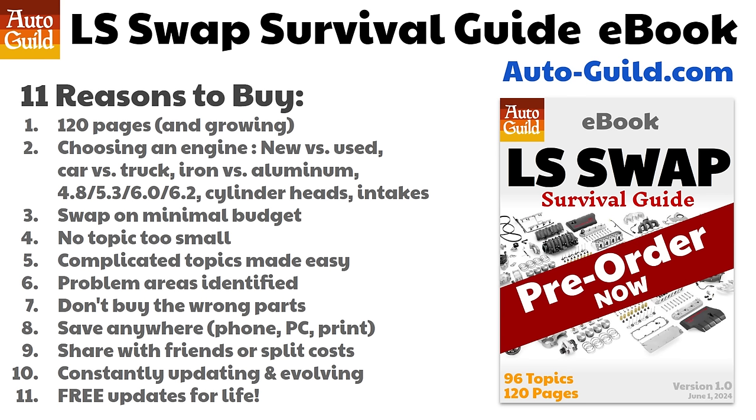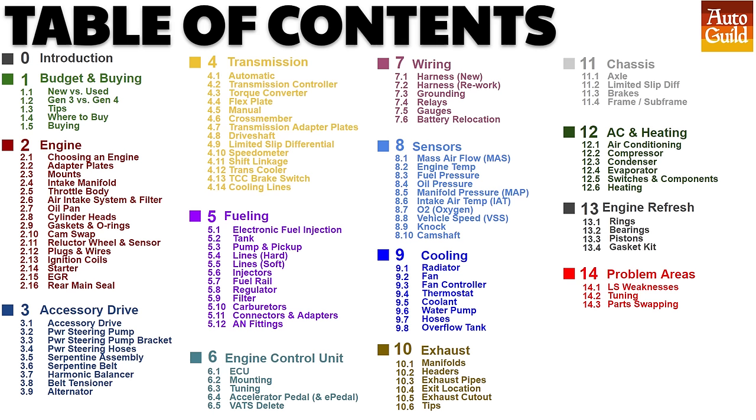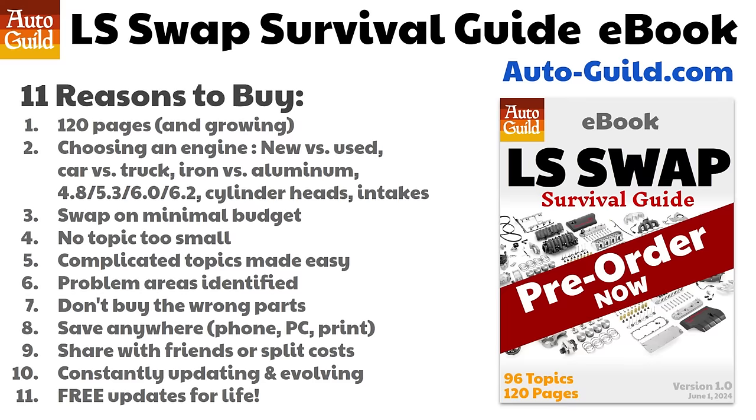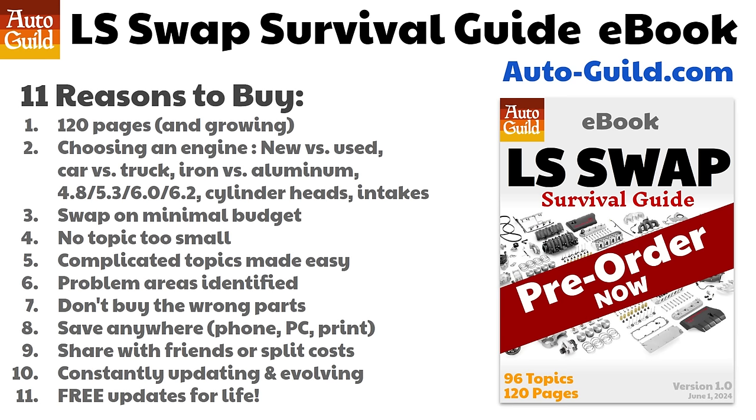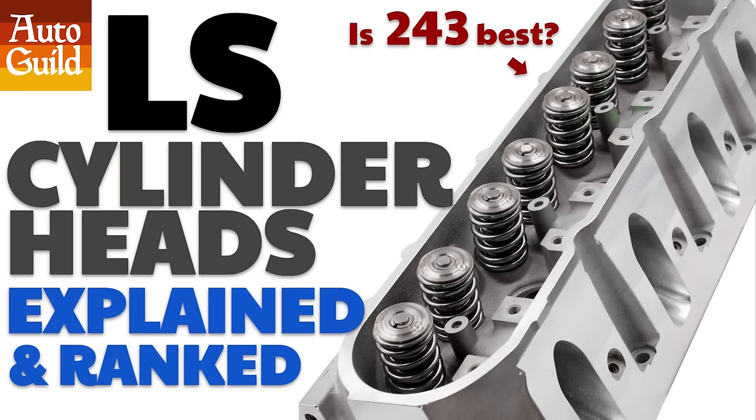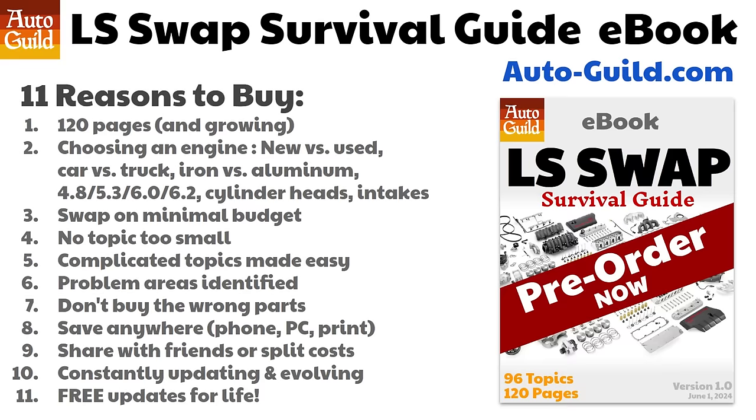I want to let you know that I'm working on an LS swap survival guide ebook, which is now free to pre-order on my website, but once it's finished it will not be free, so pre-order now. It's already over 120 pages and I'm adding pages all the time. It covers choosing everything — new versus used, car versus truck engine, iron block versus aluminum, displacements, cylinder heads, intakes, and so much more. You'll save money as I explain which parts are worth replacing or upgrading — don't buy parts you don't need. Everything you need for a swap has a dedicated page in my ebook, so you don't need to spend days searching dozens of websites and videos. Complicated topics like wiring, sensors, fuel regulators, injectors, tuning, and electrical harnesses are made simple. I also have a list of 21 potential problem areas to look out for — some are easy repairs you should absolutely do before you install the engine, others are just things to watch for. I'm a firm believer that you need to do your research before starting an expensive project.